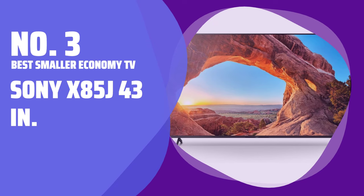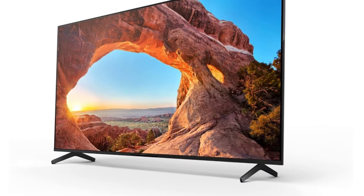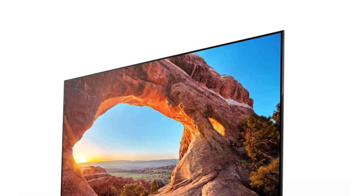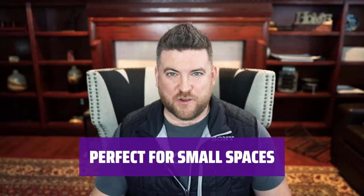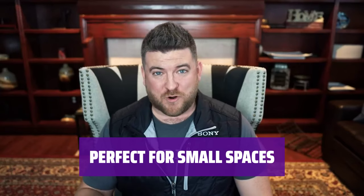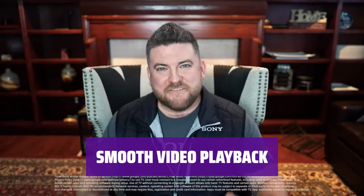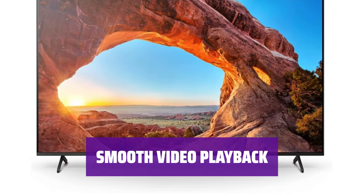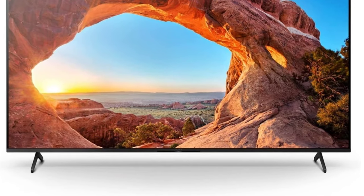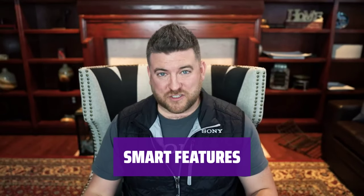Number 3. Best Smaller Economy TV: Sony X85J 43 inches. Experience realistic colors and crisp screen images on this model. Get immersed in your favorite movies with the Sony X85J — ideal for a home office or apartment living room. Enjoy high-quality entertainment in a compact size. With a 120Hz refresh rate, videos look smoother on this TV. Access Google TV, Alexa Voice Assistant, and Apple AirPlay on this model.